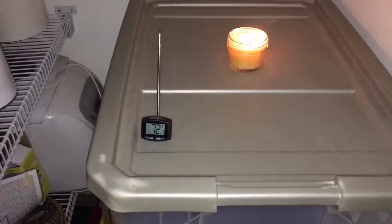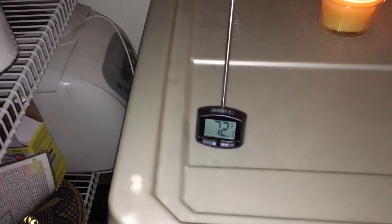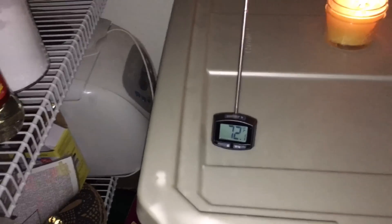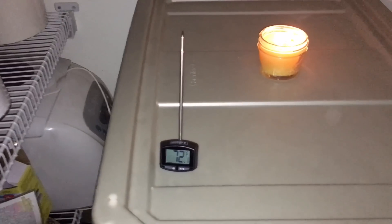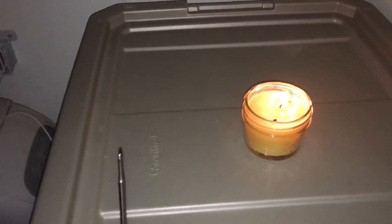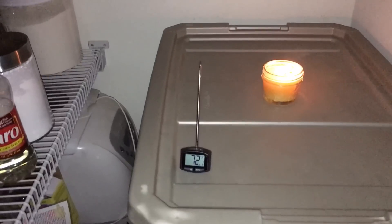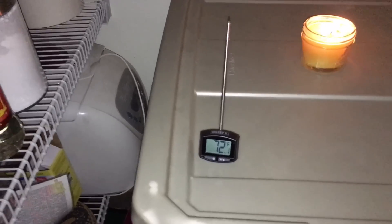It's been about 10 minutes and it's actually stayed steady around 72 degrees. It has not dropped below 70, and that could be in addition to my own body heat with the candle. Whatever it is, it's going to keep things nice and warm. Anything above freezing is going to be good.